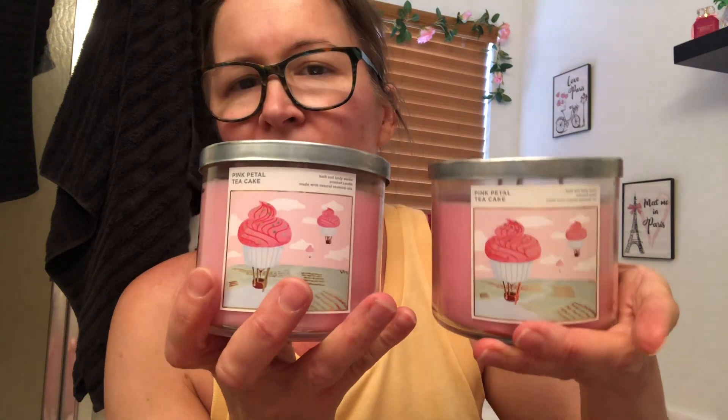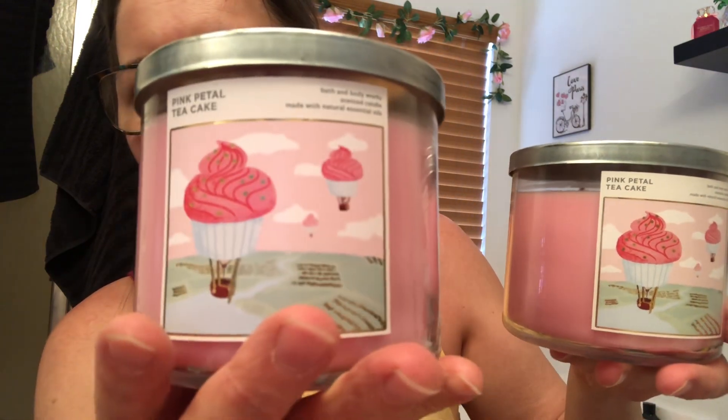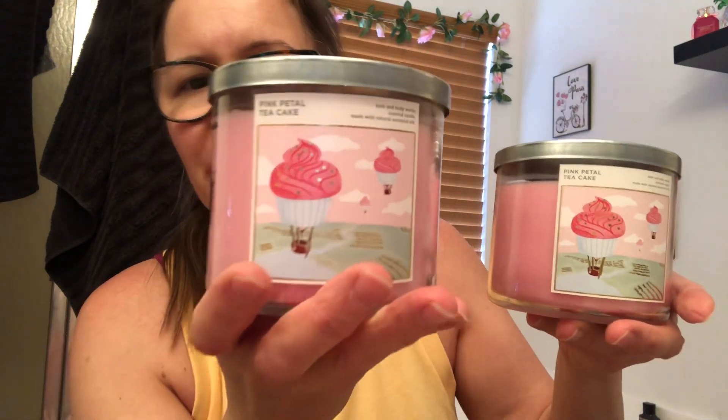Then I got two of the Pink Petal Tea Cake candles — one to collect and one to burn — because I just love the cute packaging with the pink. Look at how cute it is up close! I just want to go to that little fairyland dreamland.